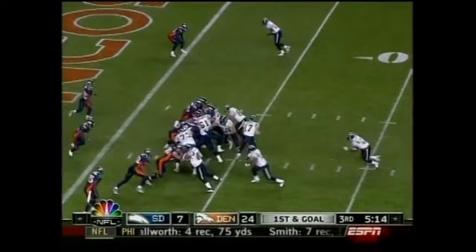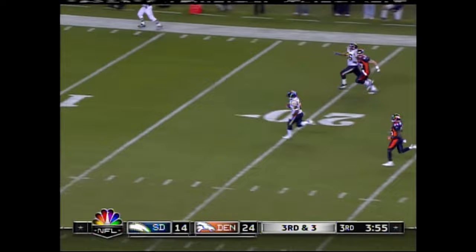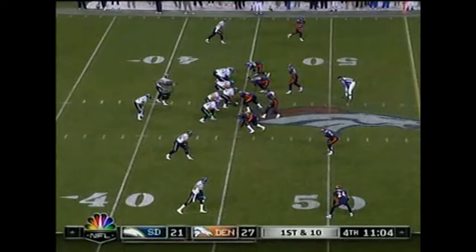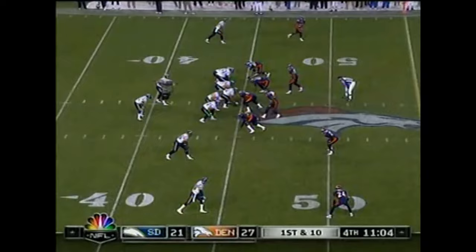Rivers handoff, Tomlinson up the middle — he's got it — triple digits! Touchdown, LaDainian Tomlinson — one hundred for Mr. Everything. And third and three — that pass is caught by Tomlinson — and here goes touchdown number 101. LT — at least three touchdowns in four consecutive games. That has never been done before.